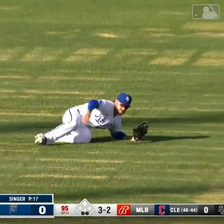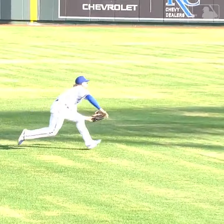Line center field and Isbell goes into a slide to make the catch. So a great start for the Royals — two strikeouts and a terrific play in center field by Isbell.